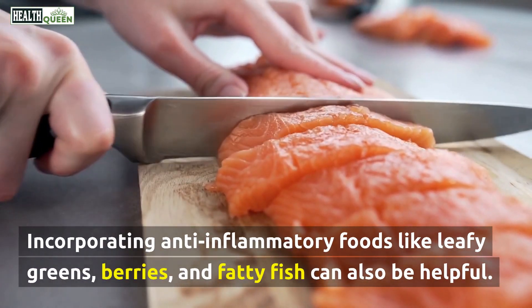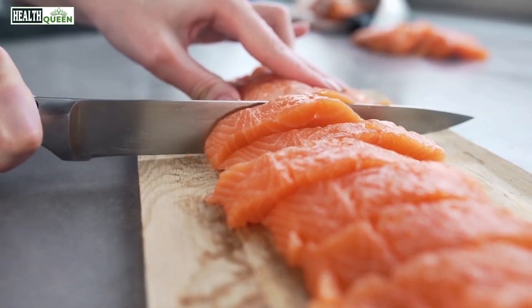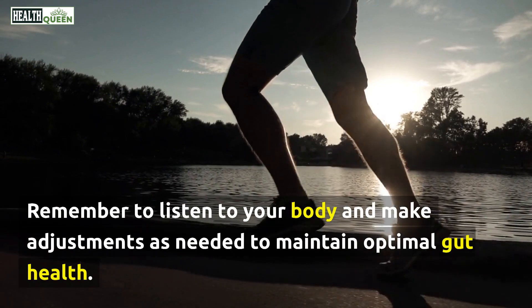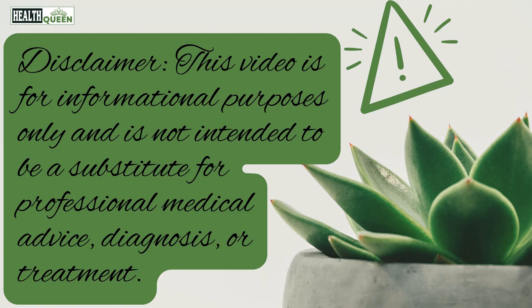Incorporating anti-inflammatory foods like leafy greens, berries, and fatty fish can also be helpful. Remember to listen to your body and make adjustments as needed to maintain optimal gut health.